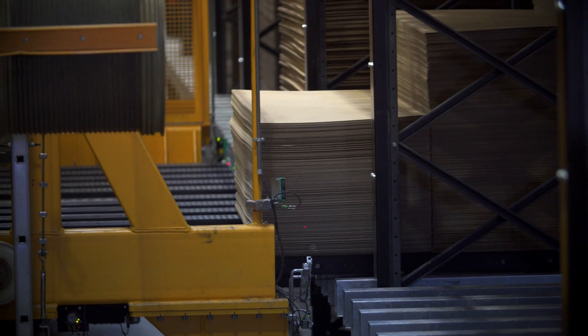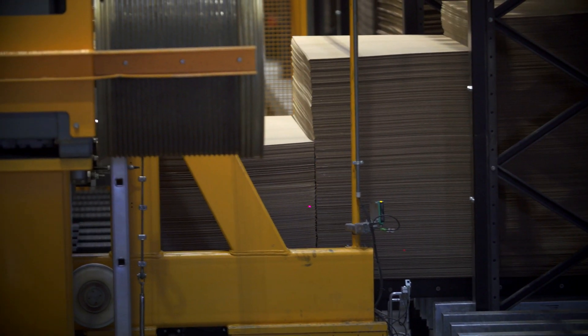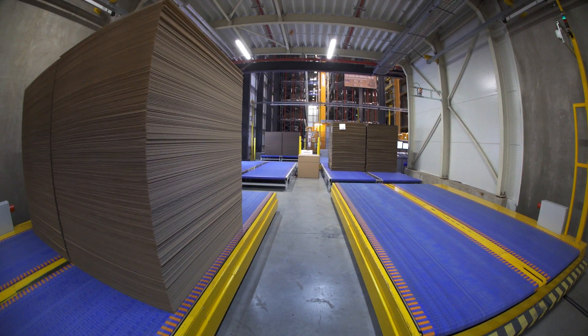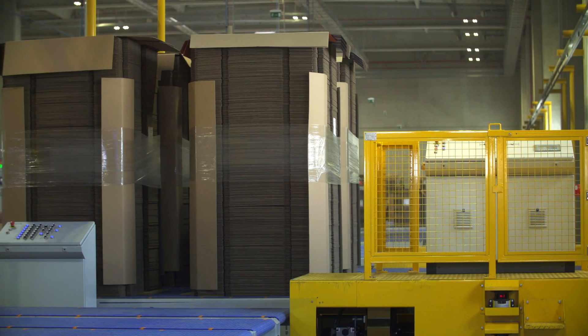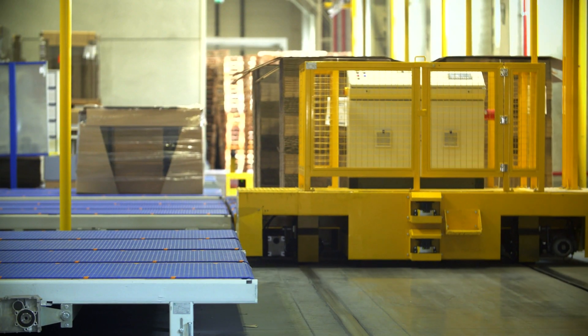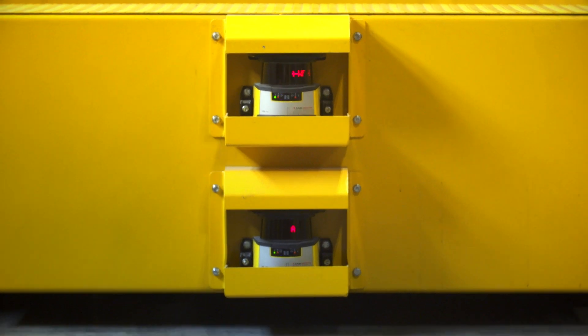Once the corrugated board orders are ready to be distributed, they are automatically picked up by the transfer cars to transport them to the packing and shipping area. These transfer cars are equipped with high-tech sensors that are responsible for protecting the corrugated boards at all times.